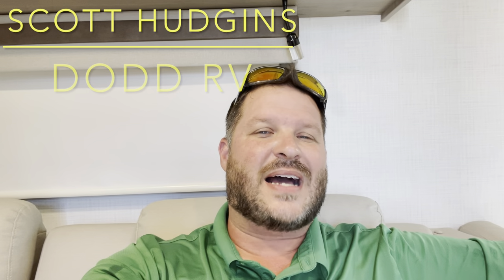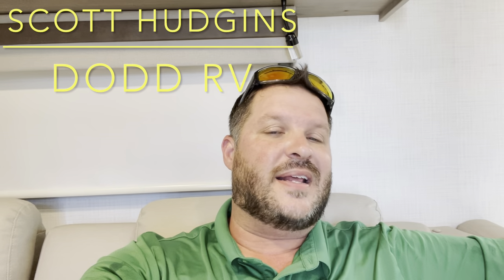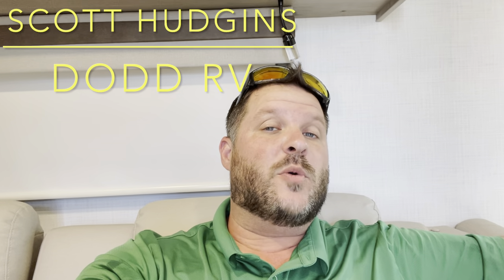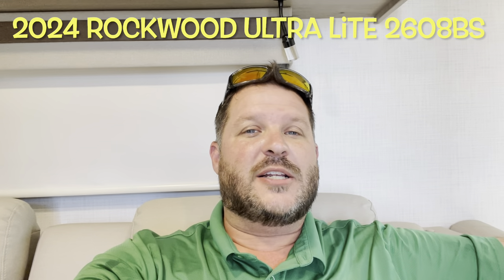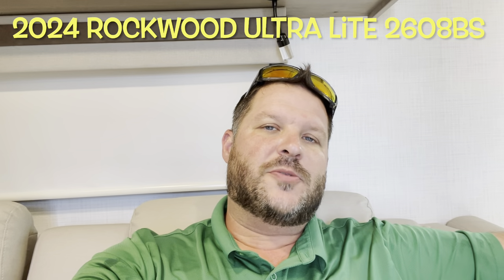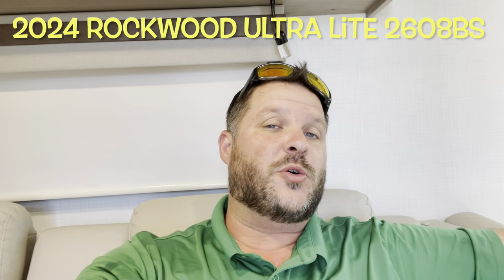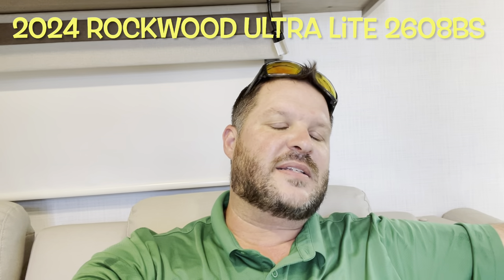Hello again everybody, it's Scott Hudgens with Dodd RV located in Yorktown, Virginia. Family owned and operated since 1956. Today we're looking at a brand new updated 2024 Forest River Rockwood Ultralight 2608BS. Front kitchen, huge master bedroom in the back, two entry doors. We equipped it with slide toppers and extra max air fans. Let's get started, take a look.